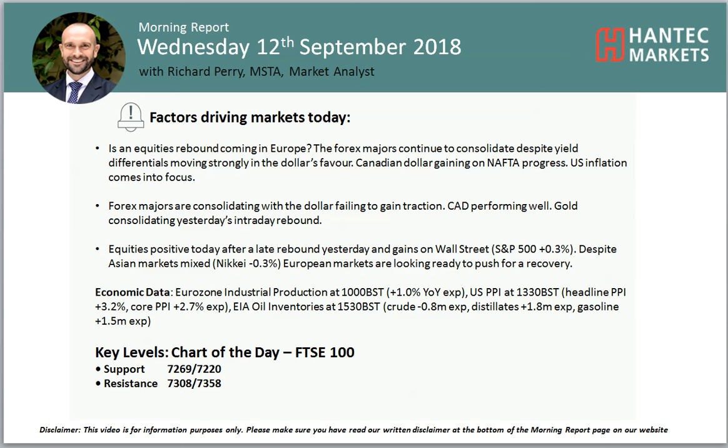Hello everyone and welcome to my morning report analysis videos with me Richard, Paramarker Analyst at Antet Markets, on Wednesday the 12th of September.